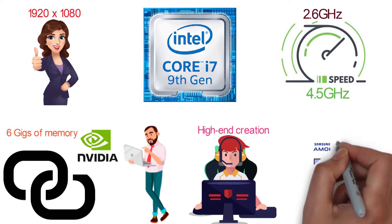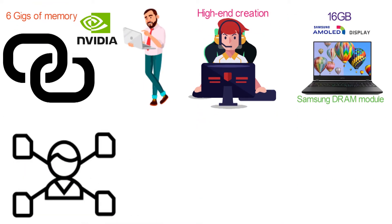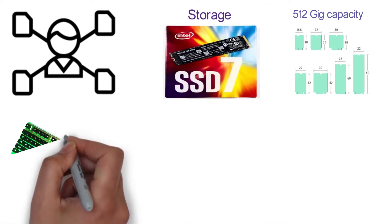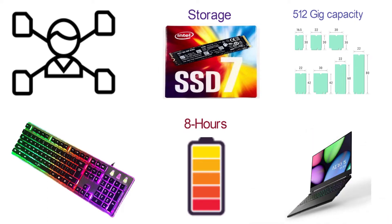The Aero 15 comes equipped with a 16GB Samsung DRAM module for plenty of memory and the ability to multitask. For storage, you'll be getting a solid Intel 760p SSD with 512GB capacity and the efficient low-profile M.2 architecture. With RGB backlit keys and over 8 hours of battery life, the Gigabyte Aero 15 is a great choice for an OLED laptop.